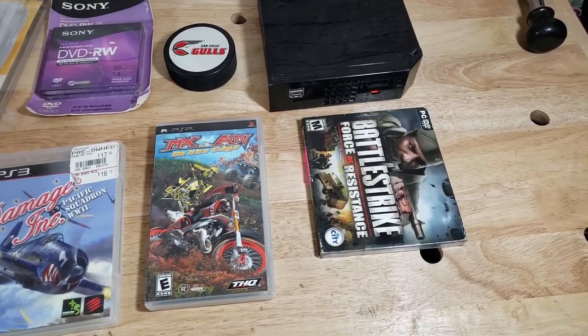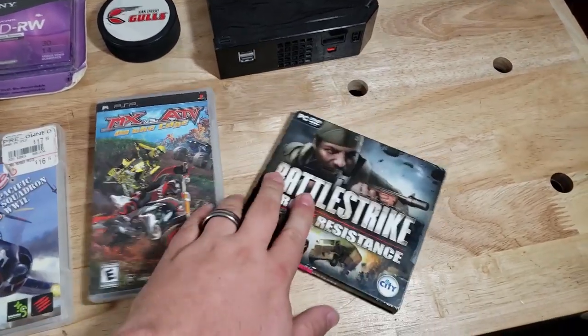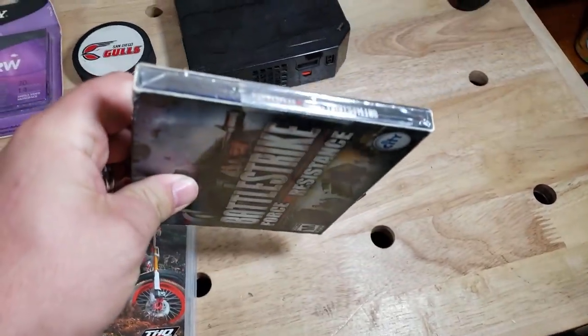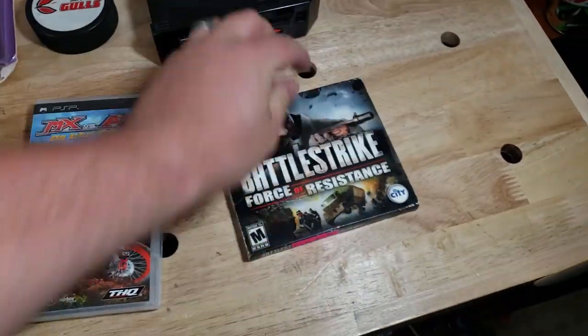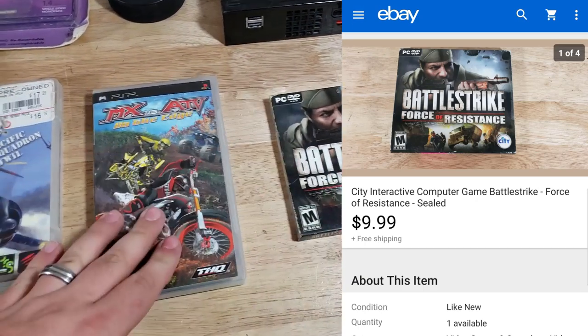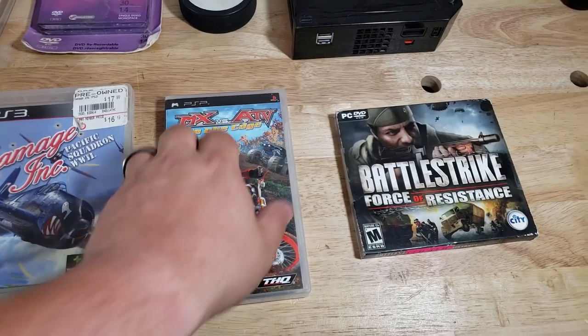A PC game — Battle Strike: Force of Resistance. This came out of the $1,600 lot; it's actually a brand new sealed game. I got two of them. That sold for $10 shipped, free shipping, so it'll go first class. It's pretty cheap.